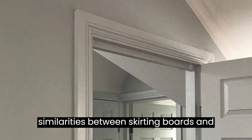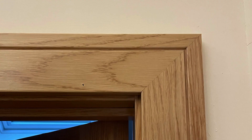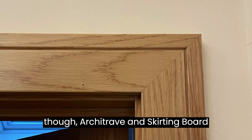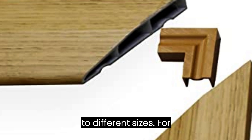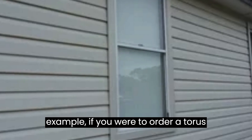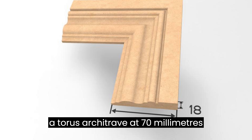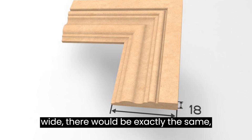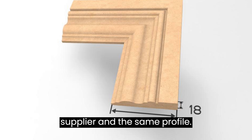The similarities between skirting boards and architrave: essentially, architrave and skirting board are the same product, just manufactured to different sizes. For example, if you were to order a torus skirting board at 70mm high and a torus architrave at 70mm wide, they would be exactly the same assuming they were from the same supplier and the same profile.